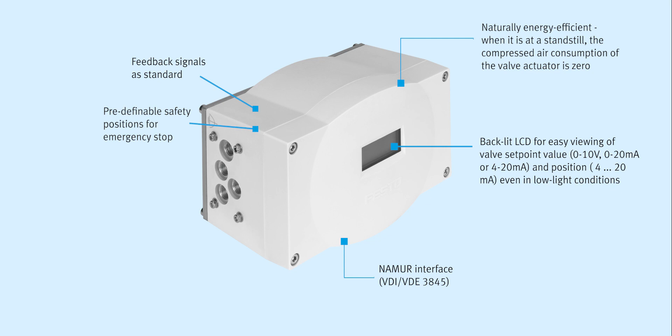Setpoint value configurable either 0 to 10 volt, 0 to 20 milliamp, or 4 to 20 milliamp, with the position feedback signal 4 to 20 milliamp. Functions: single or double acting. Safety positions: either opening or closing — exhausting in the event of a breakdown, or holding in the event of a double acting actuator.